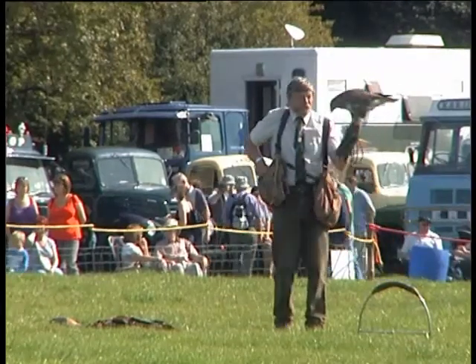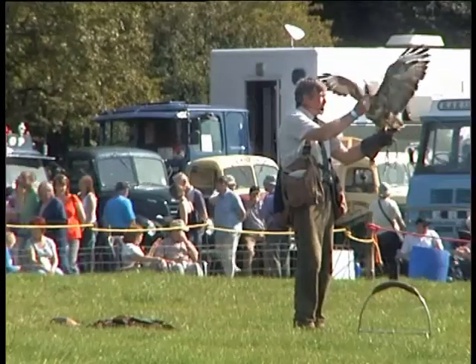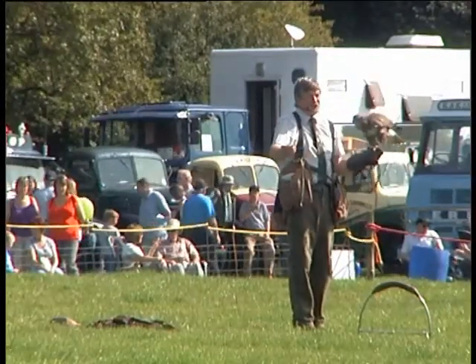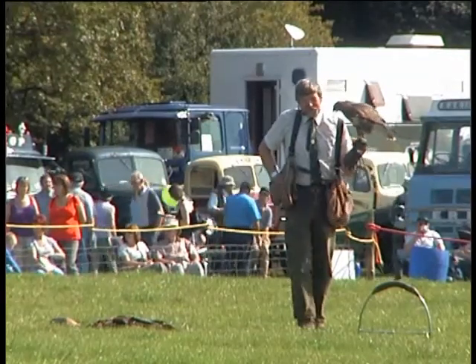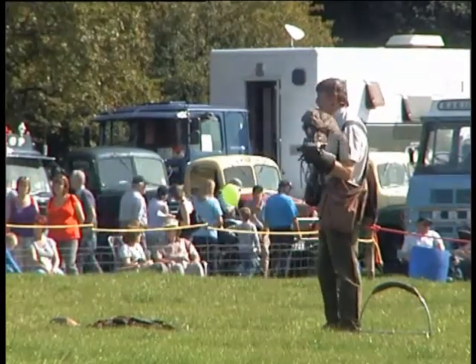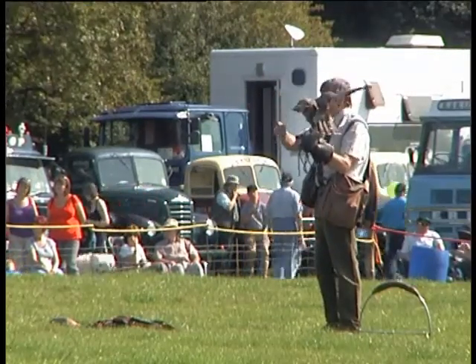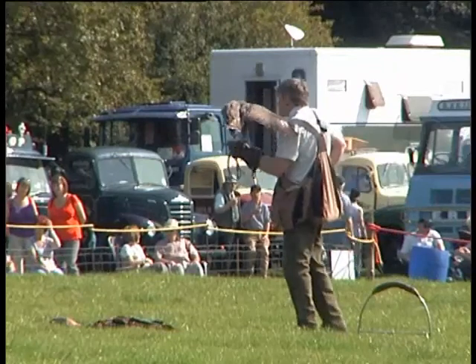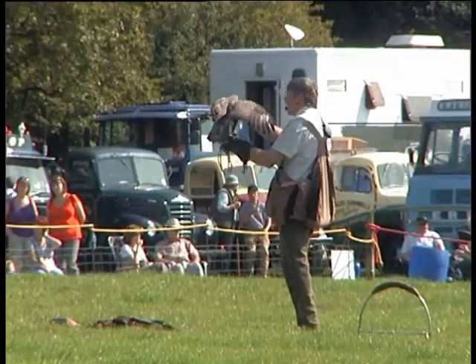Then finally we want the bird to be happy taking titbits off our fingers. Now a bird doesn't know the difference between my fingers and pieces of meat — it might try and have a bite, so you use your nail as a protector. But the shape of my hand is going to be very important. Every time my hand comes up, there's a little reward there. So closed means food.